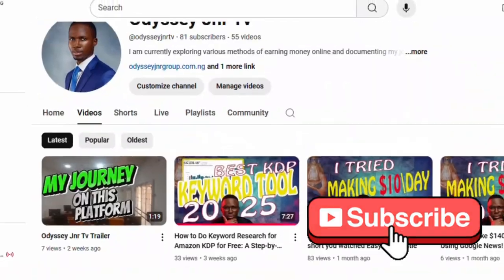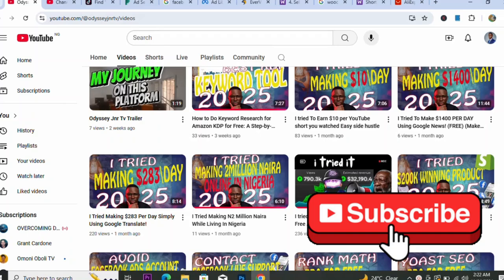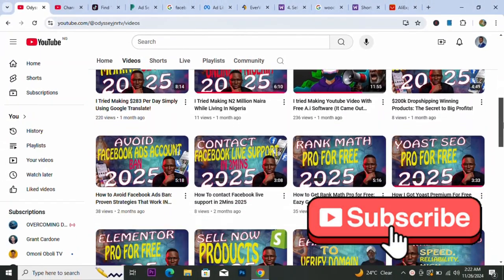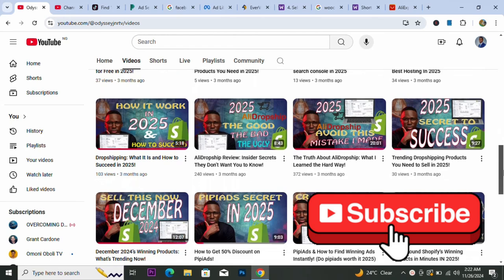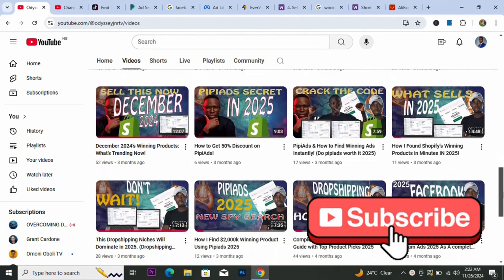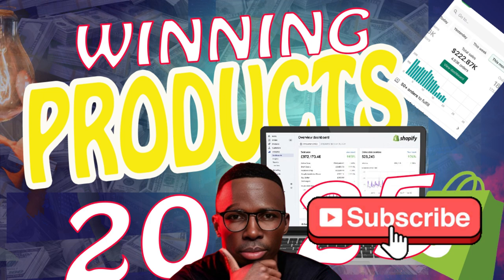Hi guys, welcome to the channel, welcome to the video. In this video we are going to be looking at the best items for dropshipping in 2024 and 2025, and we're also going to be looking at how to find winning products for dropshipping in 2024 and 2025.